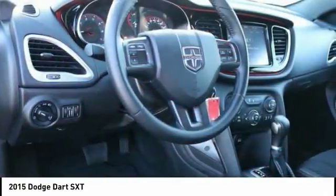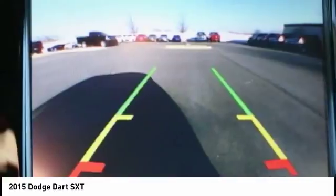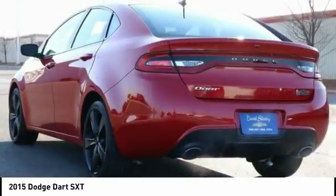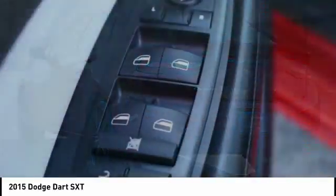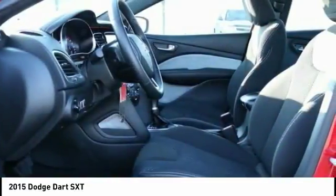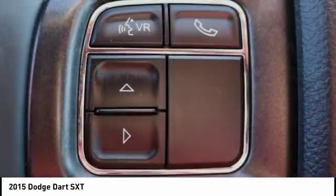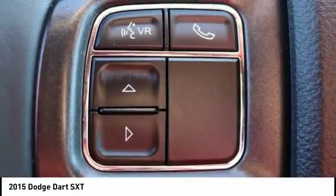The Dodge Dart was introduced as a lower-priced, shorter-wheelbase, full-size Dodge in 1960 and 1961, became a mid-size car for 1962, and finally was a compact from 1963 to 1976. Chrysler had previously applied the Dart name to a Ghia-built show car in 1956.